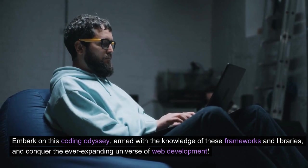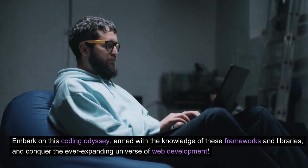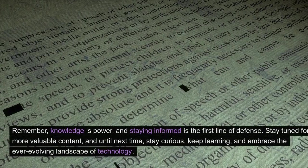Embark on this coding odyssey, armed with the knowledge of these frameworks and libraries, and conquer the ever-expanding universe of web development. Remember, knowledge is power, and staying informed is the first line of defense.